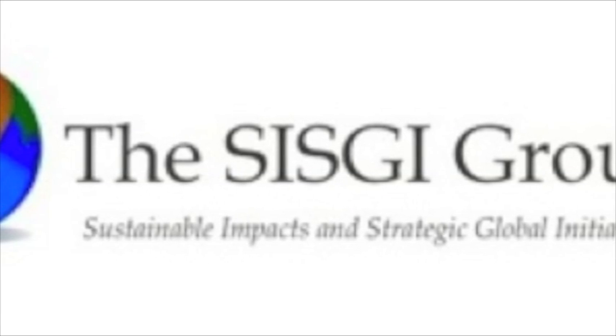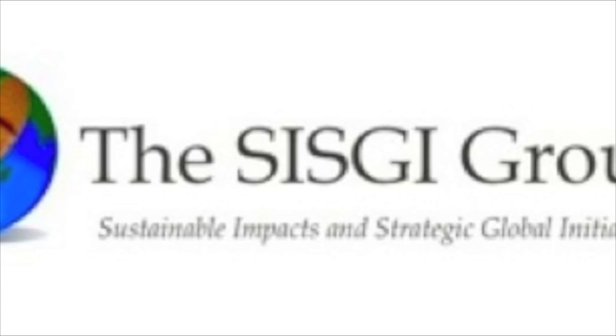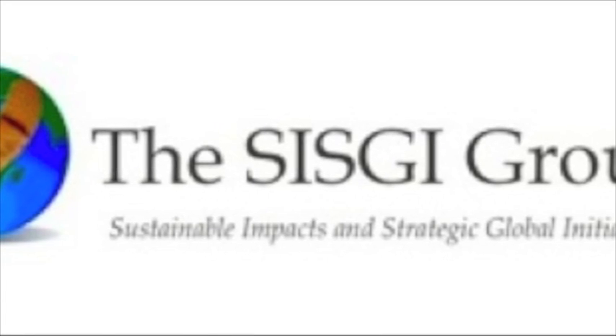My name is Rebecca Birnbaum and I'm a program and research intern with the CISG Group. Today I'm going to talk to you about how nonprofits can benefit by using social media.